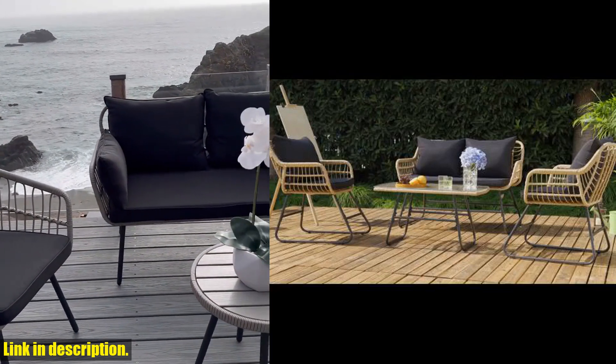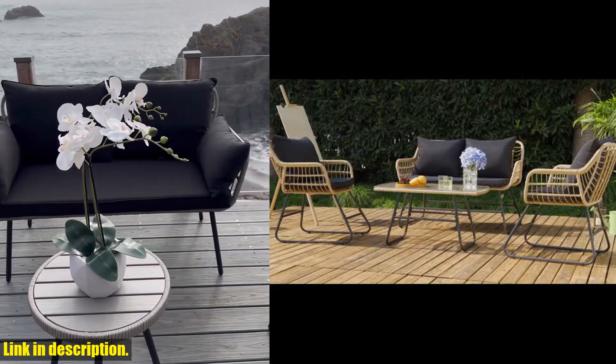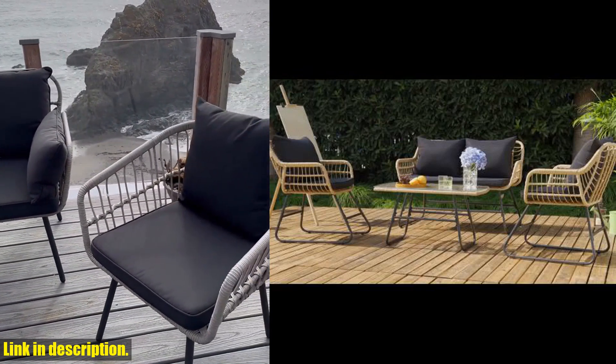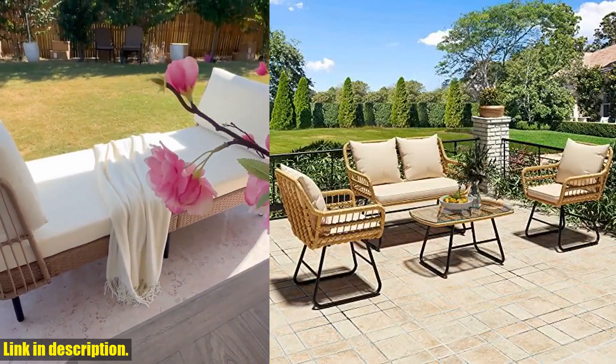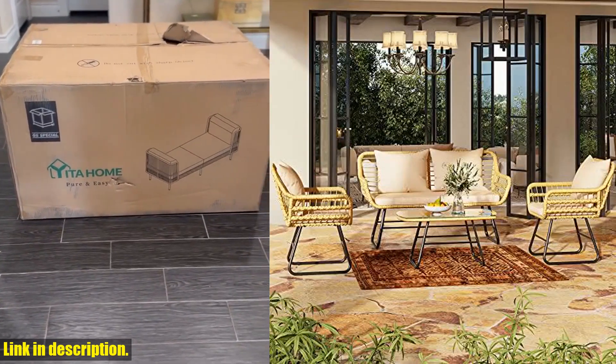With a weight capacity of 250 pounds and adjustable feet for enhanced stability, this furniture set is as sturdy as it is stylish. The Yitahem 4-Piece Patio Furniture Wicker Outdoor Bistro Set includes two chairs, a coffee table, and a loveseat chair, offering everything you need to create the perfect outdoor oasis.